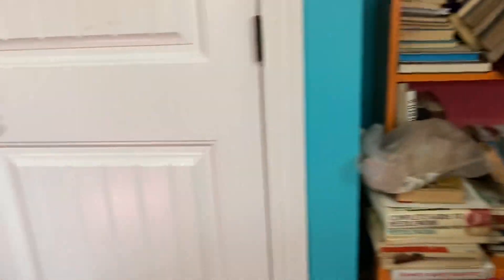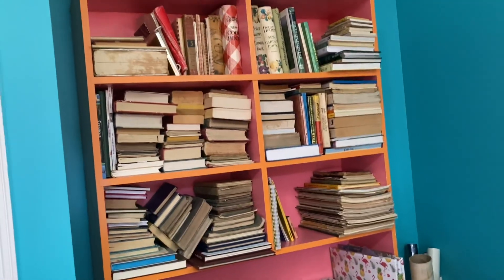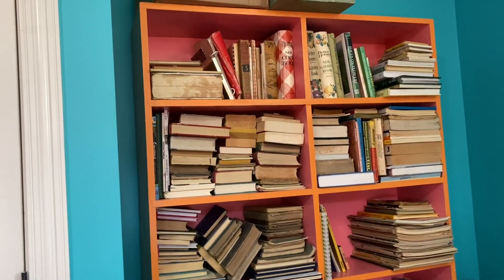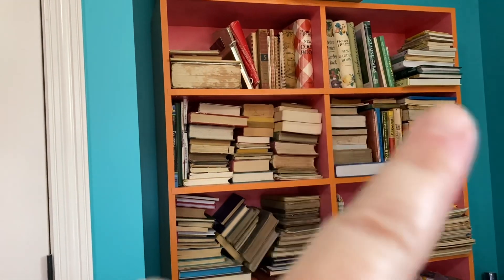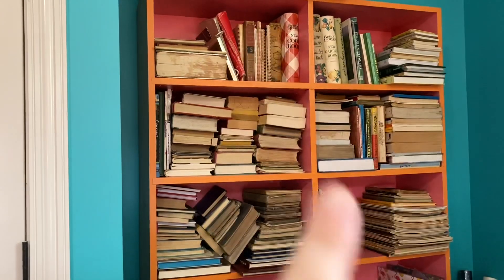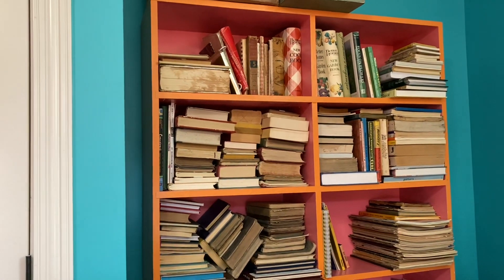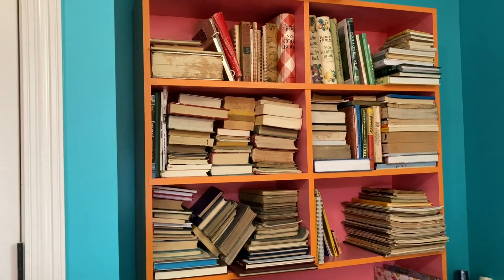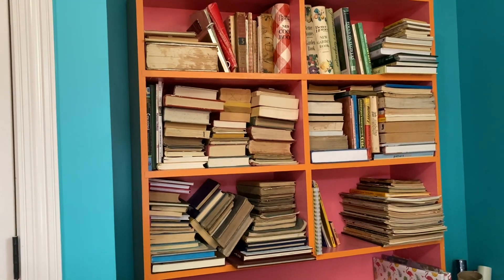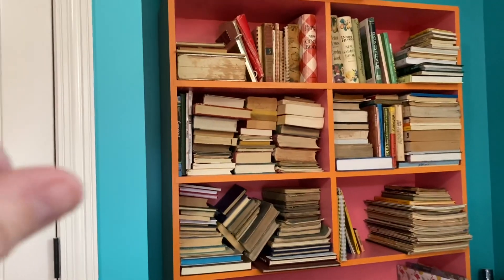This shelf has my reference books — books I'll go to to pull images out of. The Better Homes and Gardens books will probably end up being journals themselves. Over here I've got gardening and nature: bird books, herb books, all things like that. If there's enough in a book to pull from for a while, I'll harvest it; otherwise I might as well leave it whole.